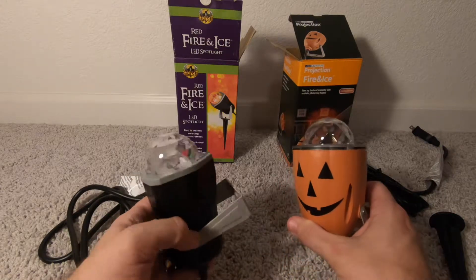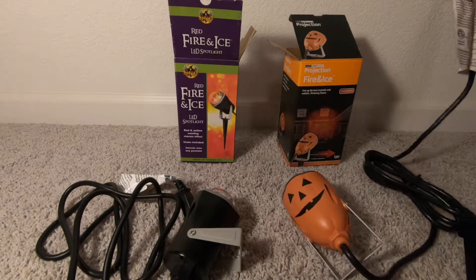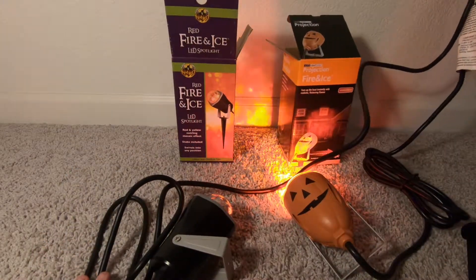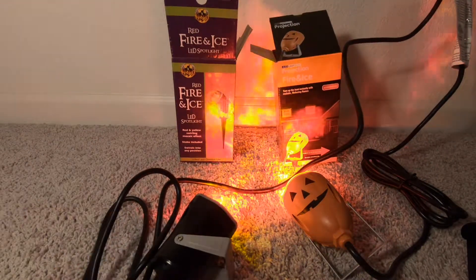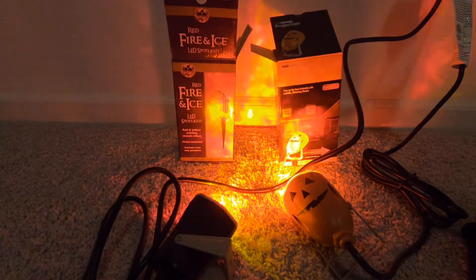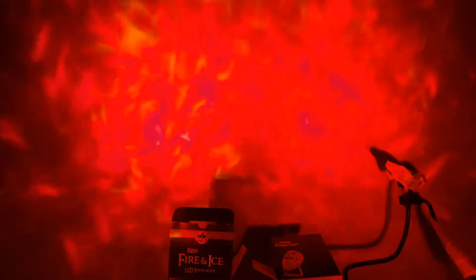Now I just want to compare them with the lights out. Let's get these plugged up and see if they even look the same. The Spirit Halloween one costs $10 more, so let's see if there's any benefit at all. Let's project these onto the wall here — these are the same distance from the wall.